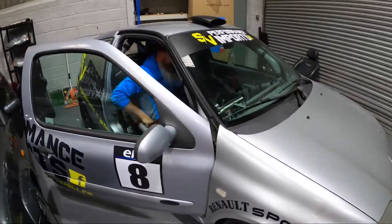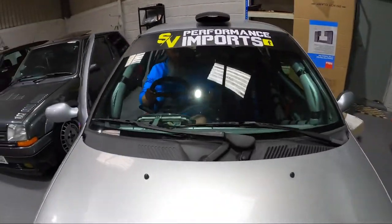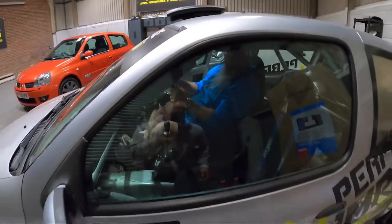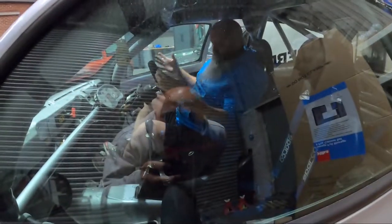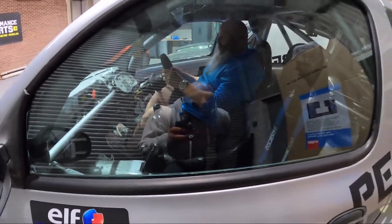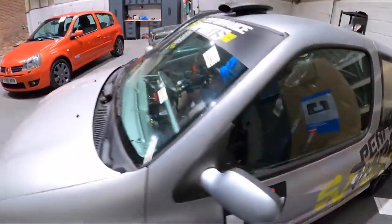That seat is tight. He's only just in though. It's actually not bad - you've got some room. Put the seat tight, put the seat tight.